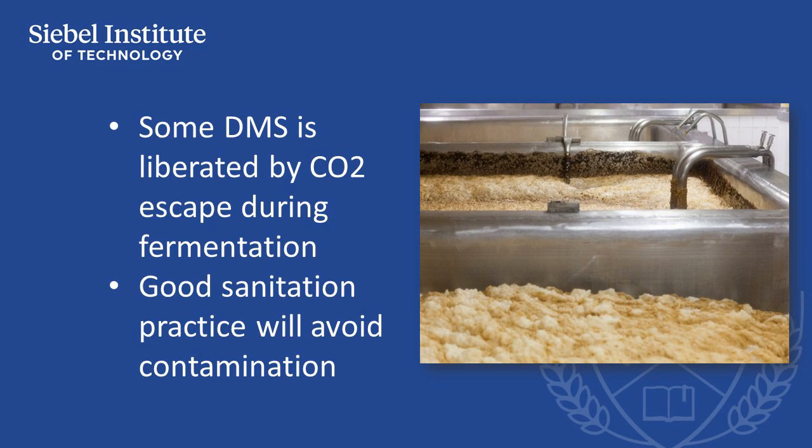Regarding avoidance of contamination-related DMS issues, good sanitation practices will avoid contamination by the range of microbes that can produce DMS.